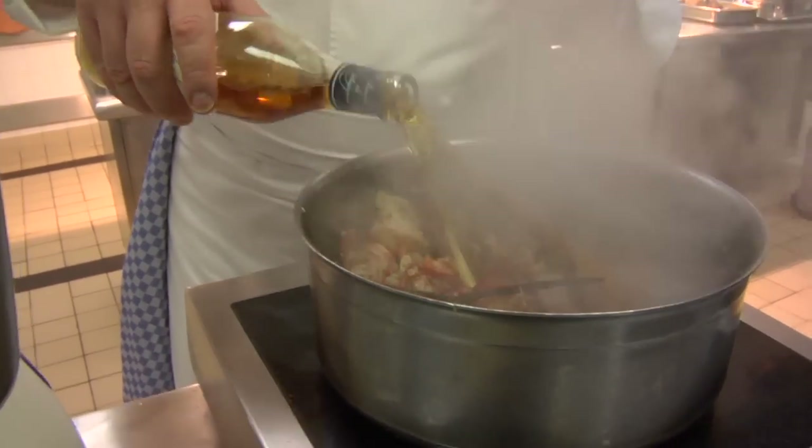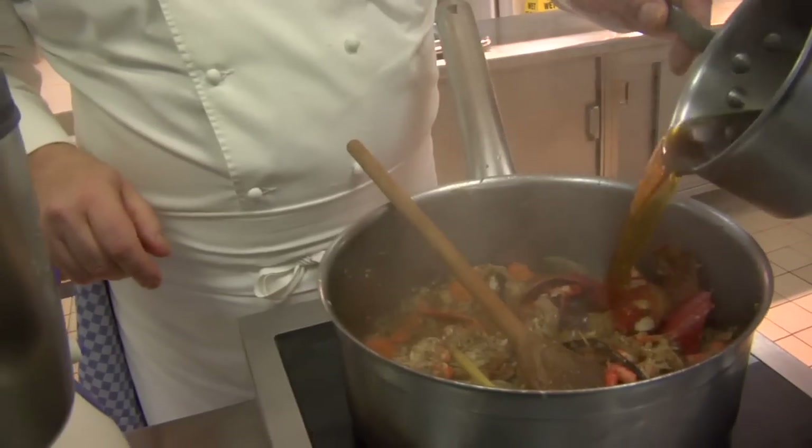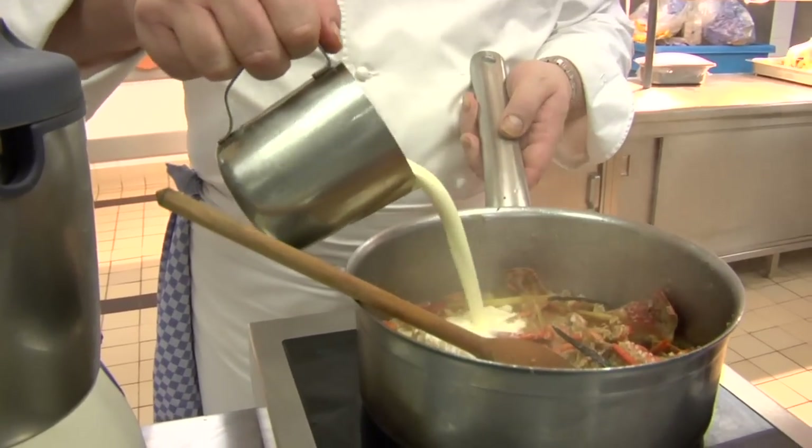With a touch of Armagnac — now you can smell it. And then a touch of white wine, a little bit of the vegetable stock, and a little touch of the chicken stock. It is just very, very simple double cream.